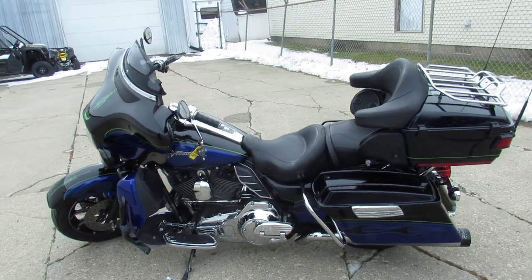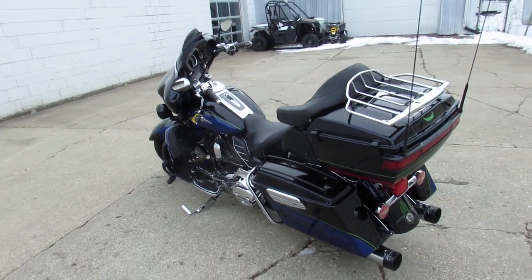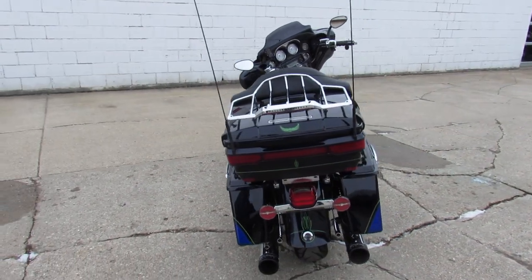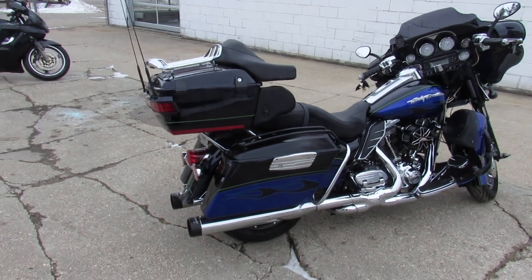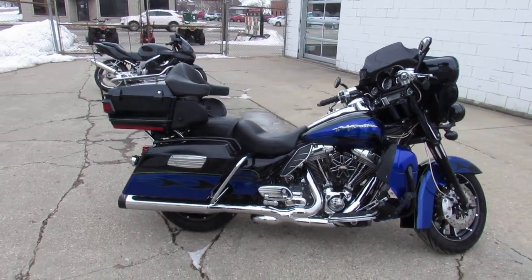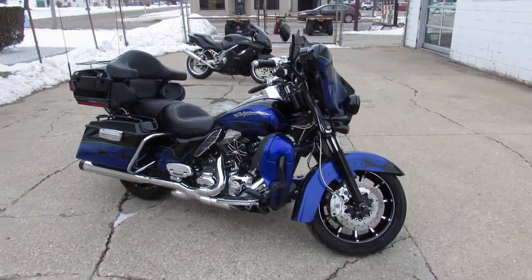ApprovalPowerSports.com here doing some videos on the used Harley Davidsons. Check this one out — 2011 Screamin' Eagle Electroglide for sale in the two-tone Twilight Blue and Candy Cobalt paint. It's got the Screamin' Eagle 110 CVO motor that runs strong, Screamin' Eagle air intake and dual Reinhardt exhaust. Really bring this thing to life — sold new for over $37,000.